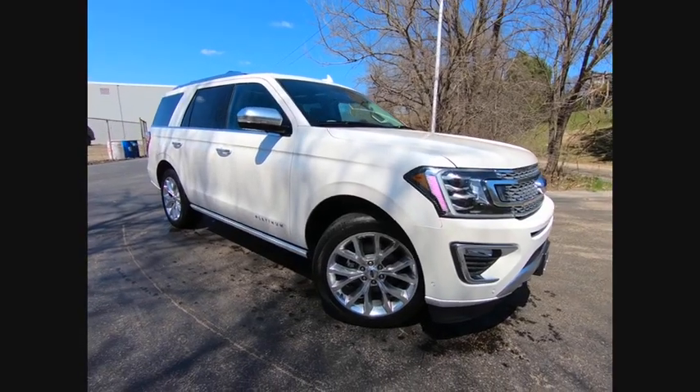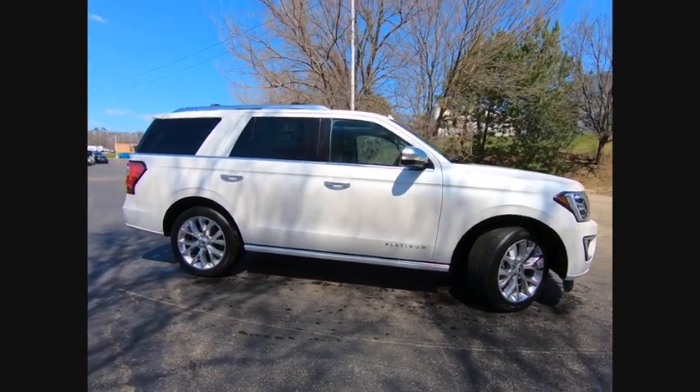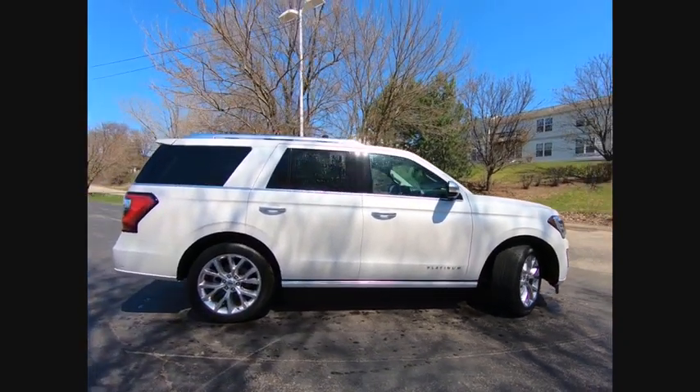The 2018 Expedition. Powerful, controlled, resourceful. Expedition — and is priced below $80,000.